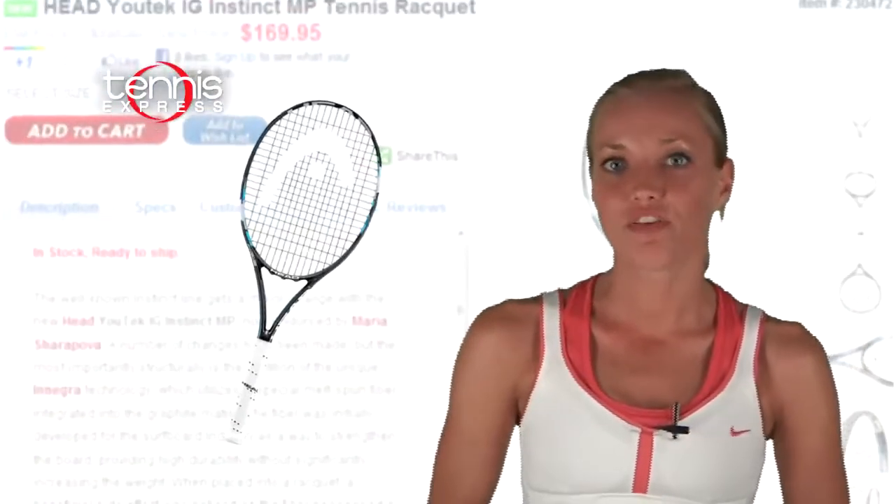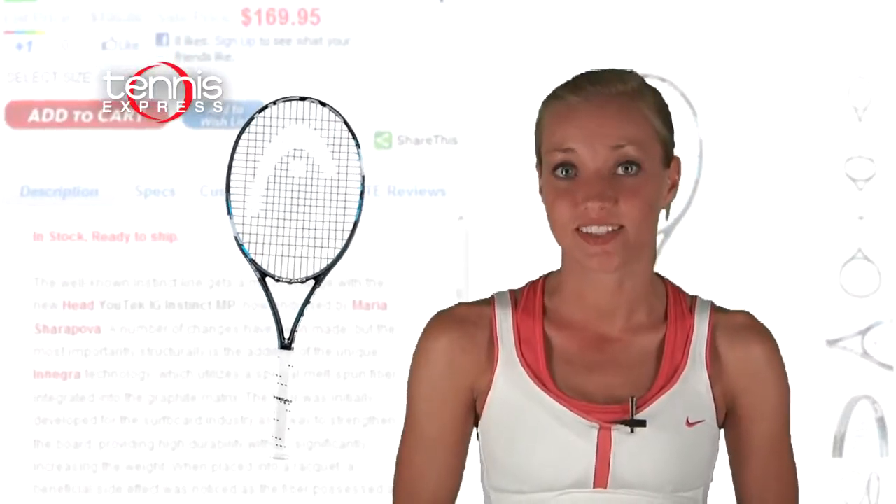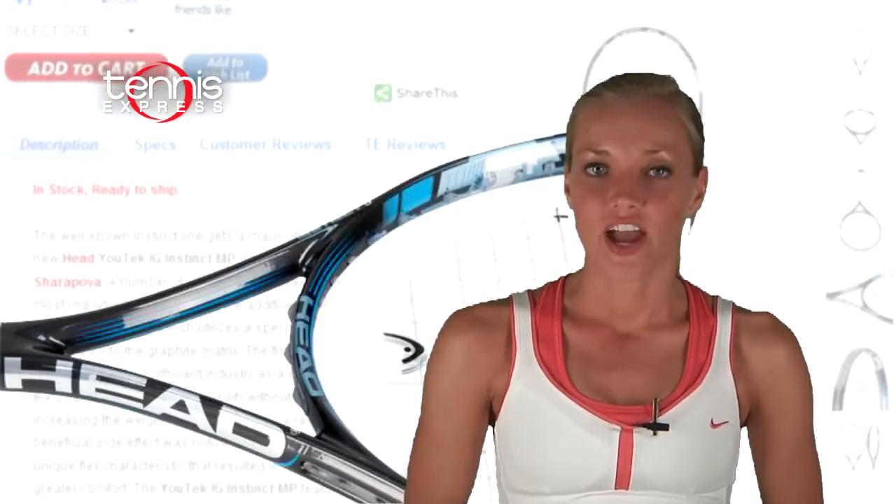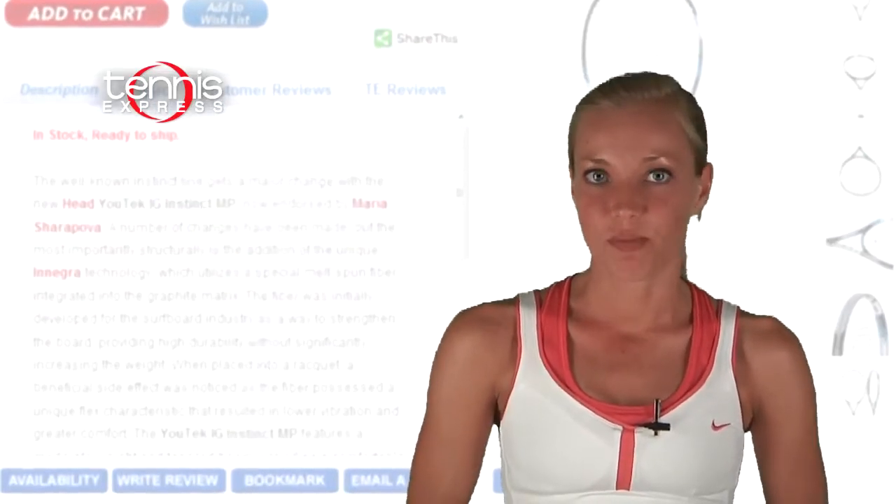For her racket, Sharapova used the Head UTech IG Instinct MP. Inegra technology gives this racket durability without adding weight. This racket also features D3O material designed to adjust its rigidity on impact, perfect for a hard hitter like Sharapova.